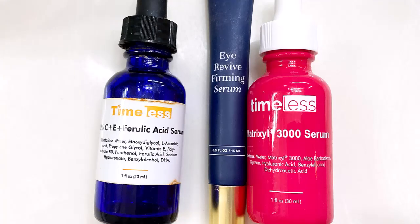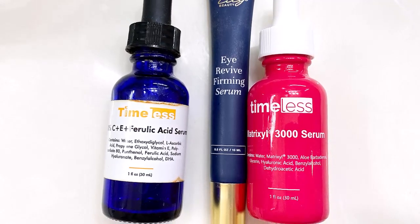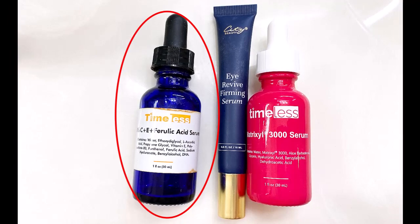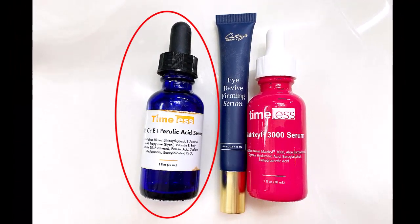Now it's time to remove the facial mask. I leave the leftover serum on my face and smooth it with my fingers to get it evenly distributed. Next, I'm going to apply three serums that do great work on my skin — these are powerhouse products that I don't want to be without. Starting with Vitamin C Serum, which is great for smoothing fine lines and brightening the skin over time.